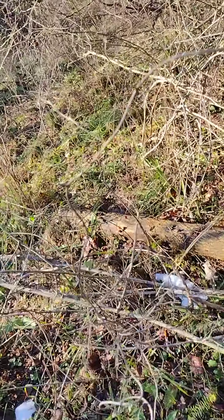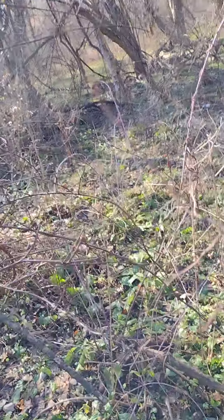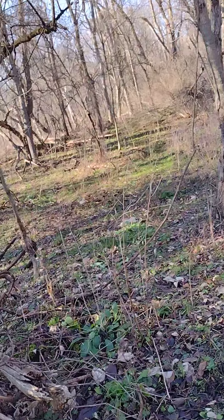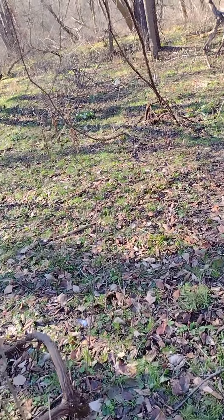There goes a bunny! I got off my trail. Okay, back on my path. I didn't bring my gloves or nothing today. Now we're back in here, got a little clearing.